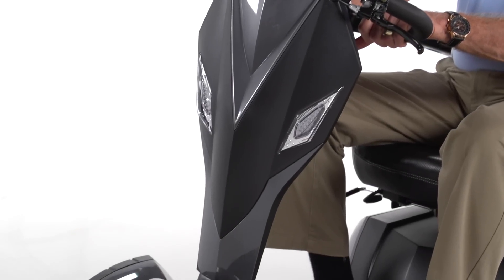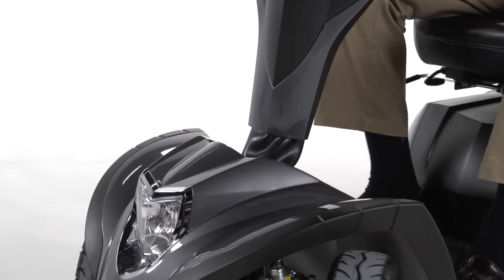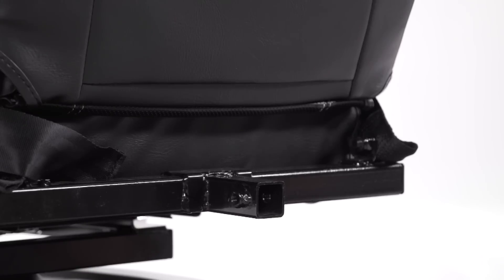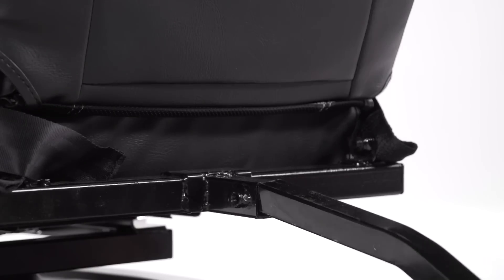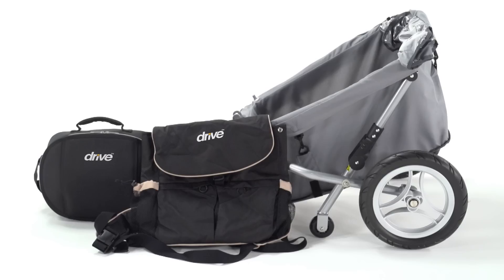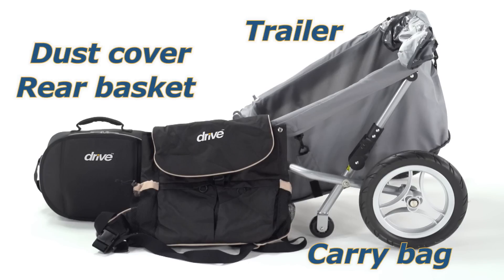The Cobra is not only safe, it's stylish, with a sleek modern appearance developed over 10 years of scooter design advancement. The Cobra also includes other convenient features like an accessory port, which lets you enhance your scooter with a variety of useful accessories such as carry bags, a dust cover, a rear basket, and even a trailer.